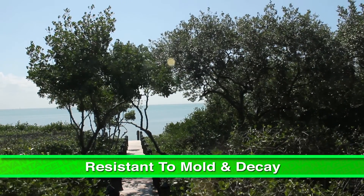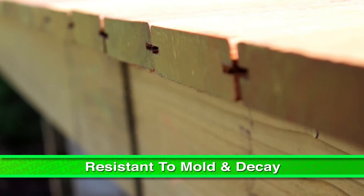Advantage hardwoods are resistant to mold and decay, and their dense grain helps repel termite attacks. We don't expect this dock to deteriorate because of the very tight, dense grain.